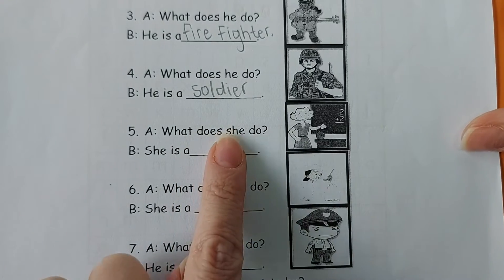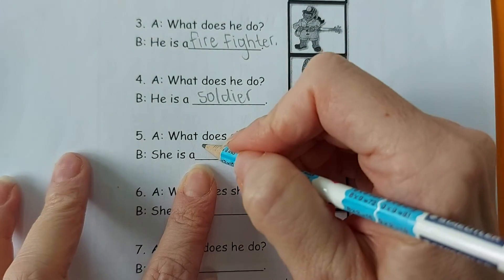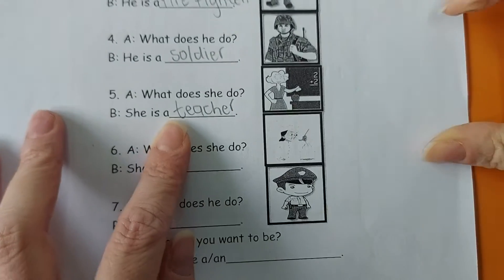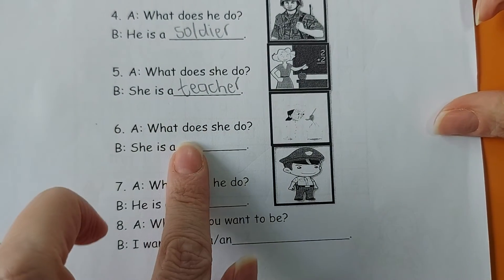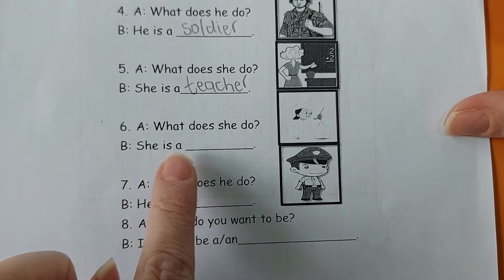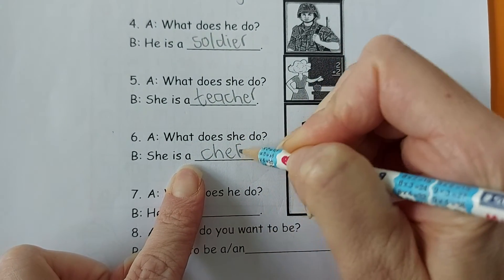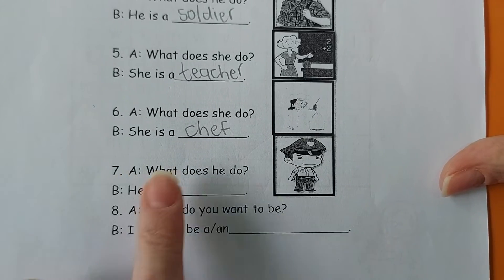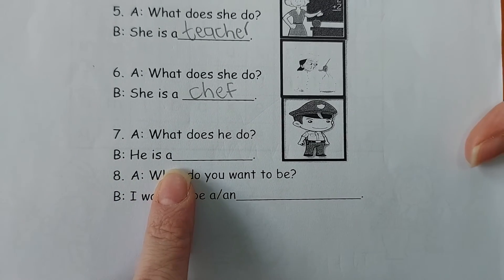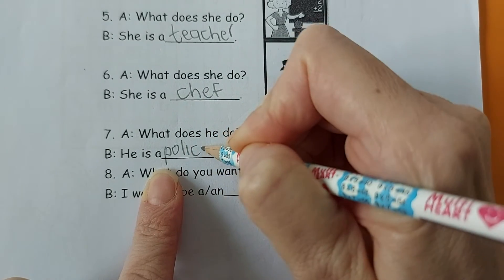What does she do? She is a teacher. Very good students, you are all doing so well. What does she do? Good job students — she is a chef. And the last picture: what does he do? He is a policeman.